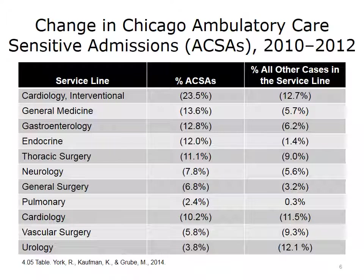This slide shows the reductions in ambulatory care-sensitive admissions in Chicago from 2010 to 2012. Among the service lines in the dashed box — with cardiology at the top and pulmonary at the bottom — there were statistically significant reductions ranging from 23.5% to 2.4% in comparison to all other cases in the service line. There were no statistically significant differences in cardiology, vascular surgery, and urology. The net effect was a reduction in inpatient hospital stays, consistent with national trends and underscoring the impact of value-based payment.